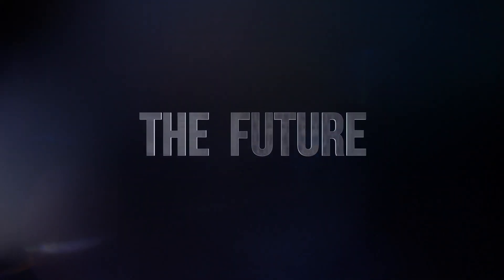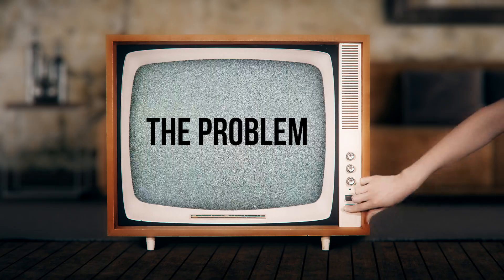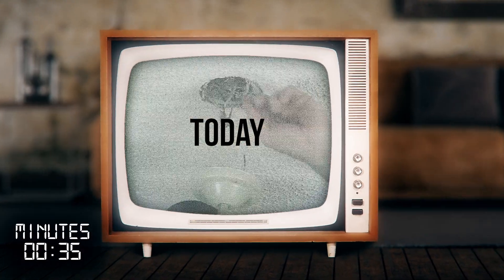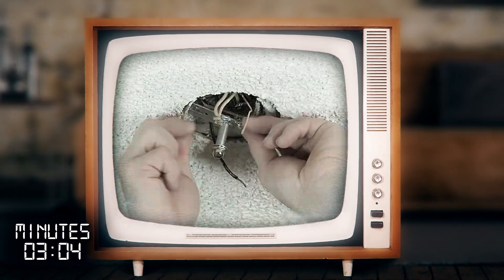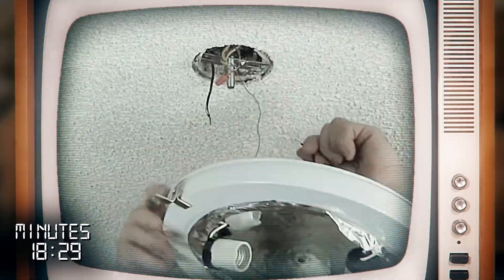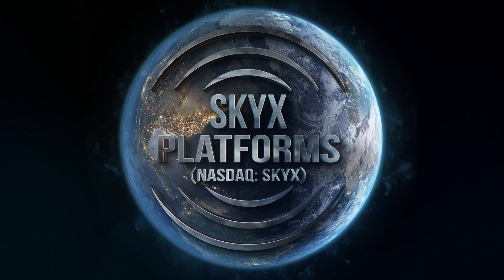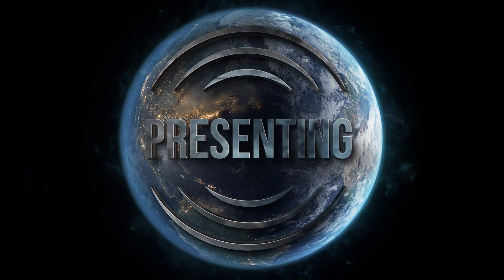Introducing the problem: today, installing a new light fixture is a dangerous process that can take 30 to 60 minutes while standing on a ladder, touching hazardous wires, and risking lives.